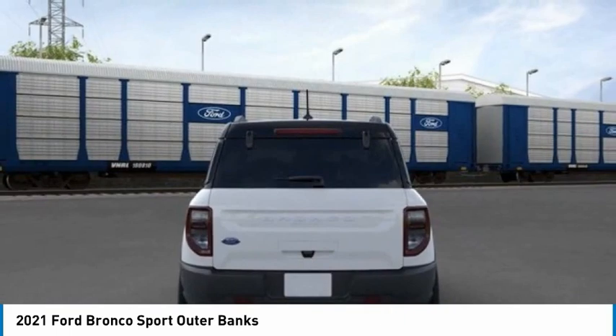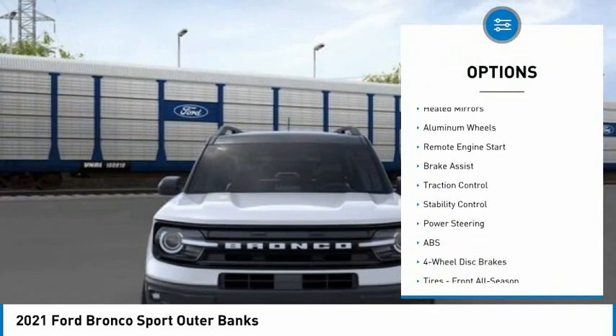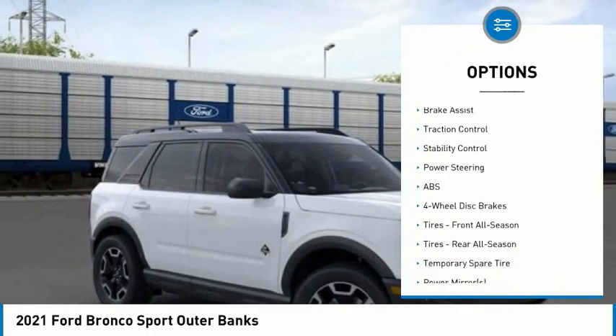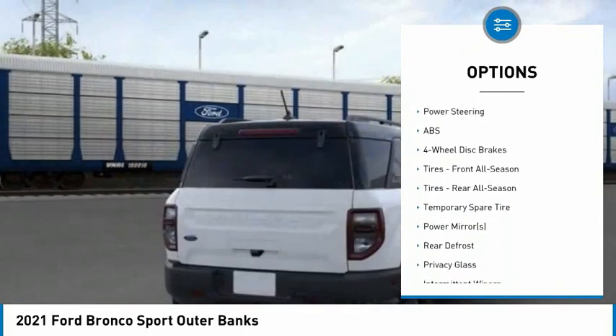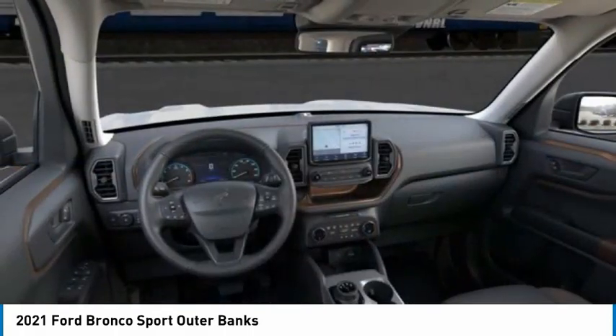Here are some of this vehicle's great options: 4-wheel drive, tire pressure monitor, turbocharged, blind spot monitor, aided mirrors, aluminum wheels, remote engine start, brake assist, traction control, stability control.